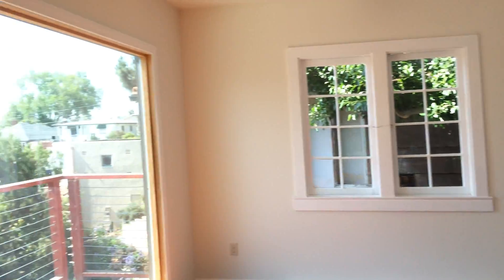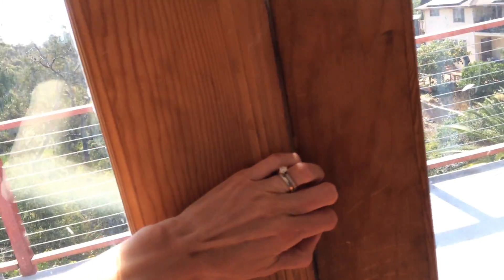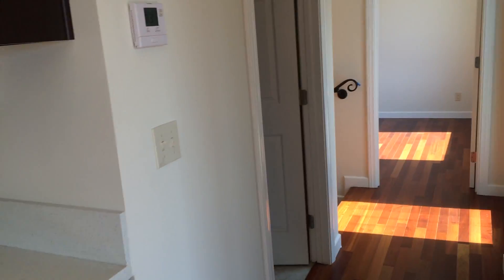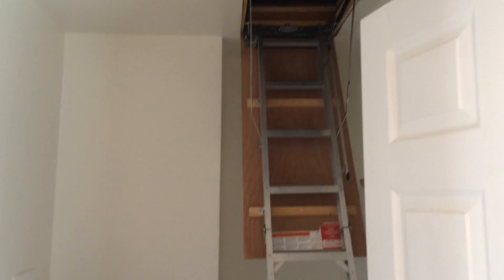The windows need latching. These sliding doors don't seem to open — they don't have doorknobs or anything, so that needs to be fixed. This looks like it would be the laundry room, and there's attic access.